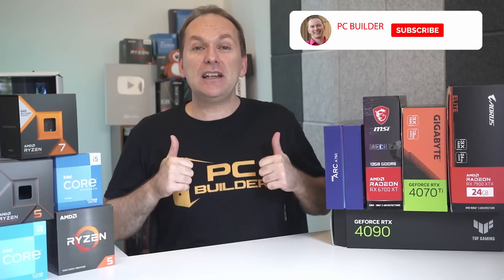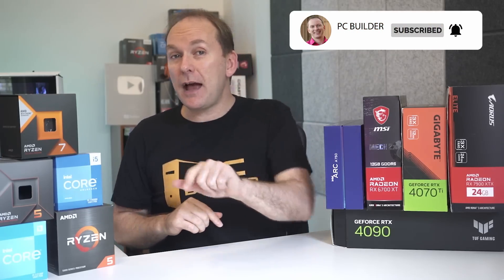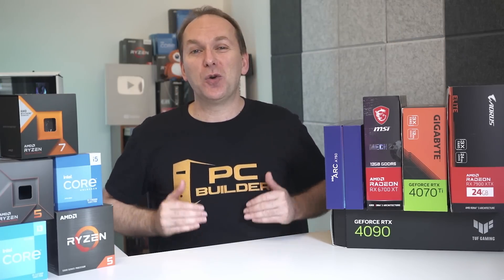Remember, if you get value out of the video, please give it a like as it really helps out the channel. And of course, subscribe and click that bell icon so you get notified when we release cool content. With that, let's jump into it.